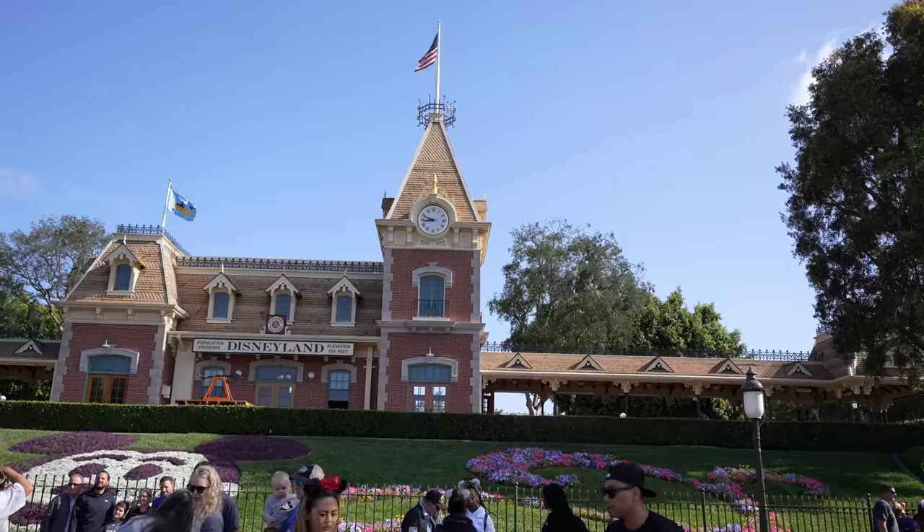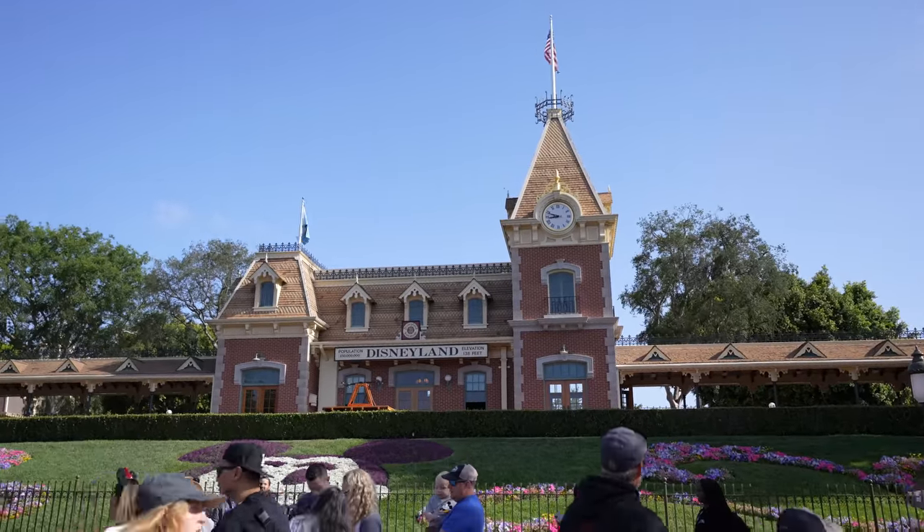On a day like this with long lines in front of the park, I would usually take the monorail to bypass the line, but I checked the wait time on the app and even that's a 15-minute wait. So I think we're just going to wait in line and get inside the park. After waiting about 10 minutes, we finally got inside — wasn't too bad.